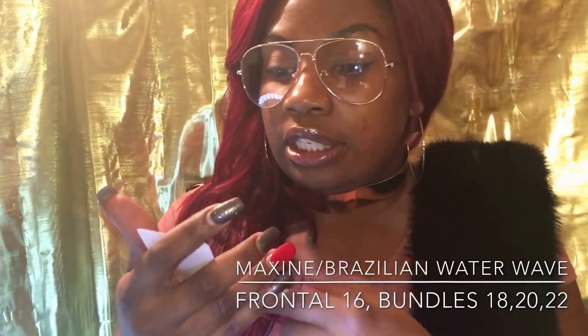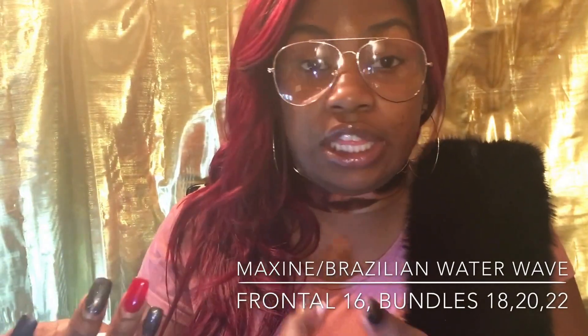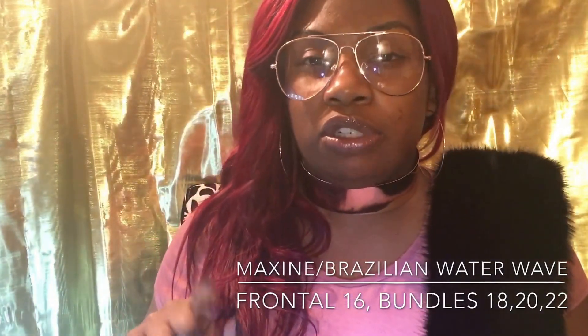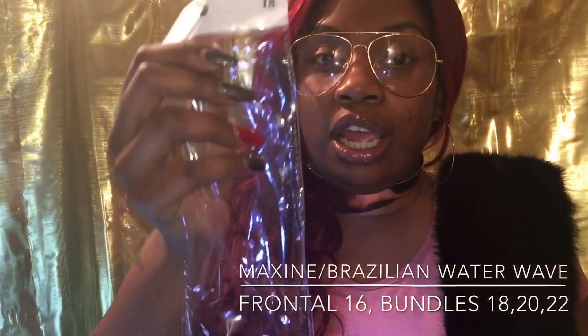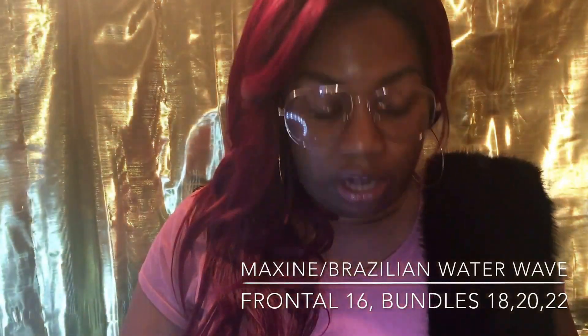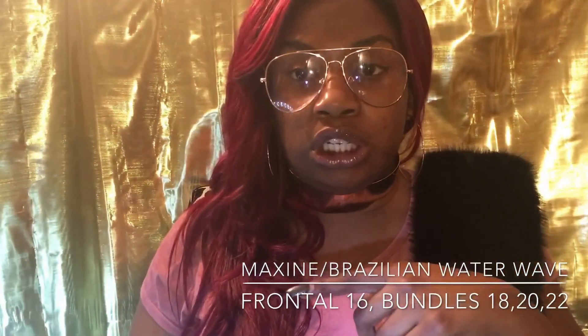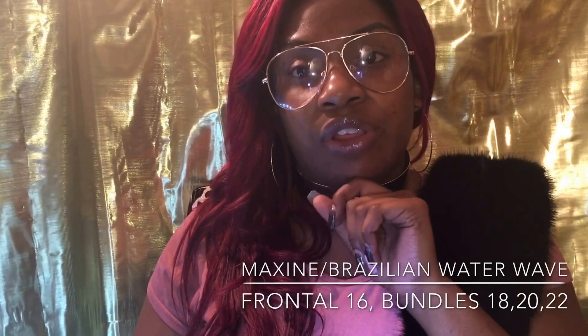Now we're gonna get into these bundles. The frontal did come with a little card — it has the width, the style was double W for water wave, and the inch is 16 inches. Like I said, I have three bundles and the bundle inches are 18, 20, and 22. They're in the regular hair bags with the number on top. I'm going to open all of the inches so y'all can see, just in case you only want to get 18 inch or 20 inch.